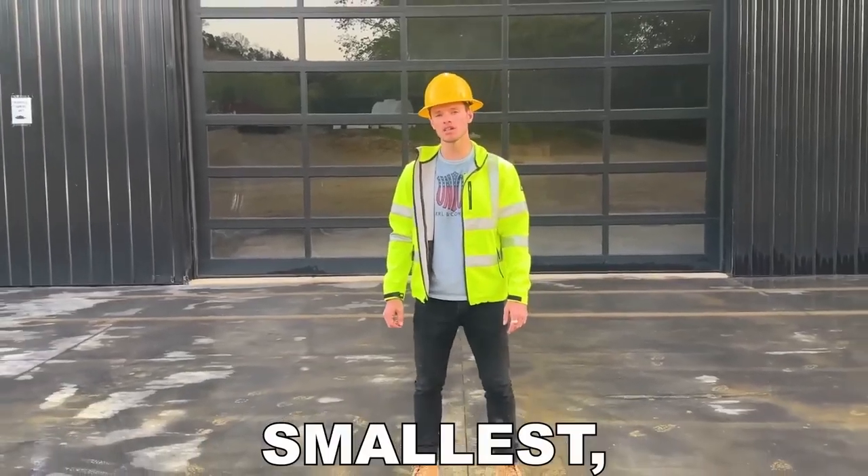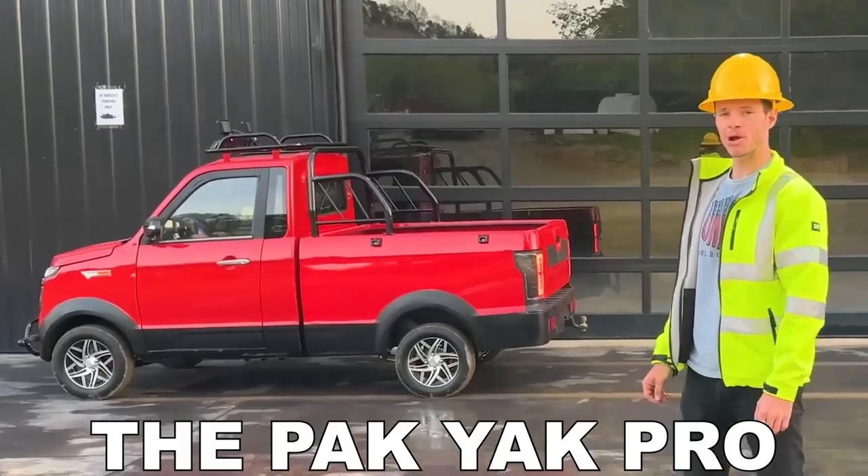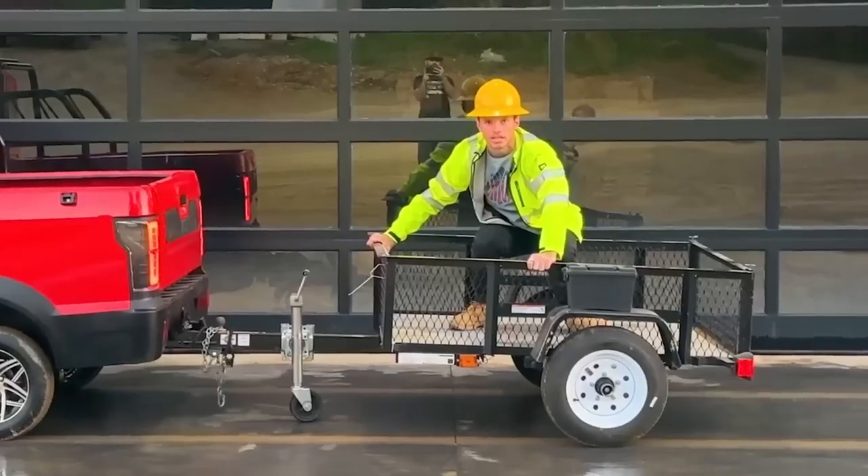Today we're going to be testing out the world's smallest, cheapest pickup truck from China, the Pac-Yak Pro, along with this little trailer.